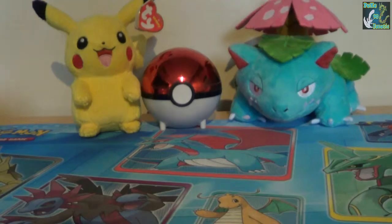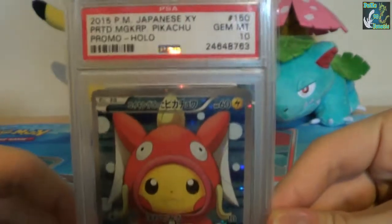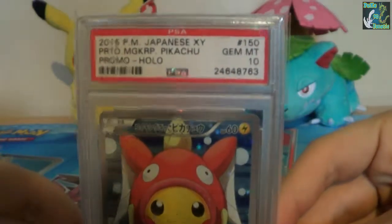Hello Poketubers, it's PokeFnatic90 here, and today I'm going to be showing you my PSA returns, which I sent to Ludkins Collectibles all the way back in July or August I believe.